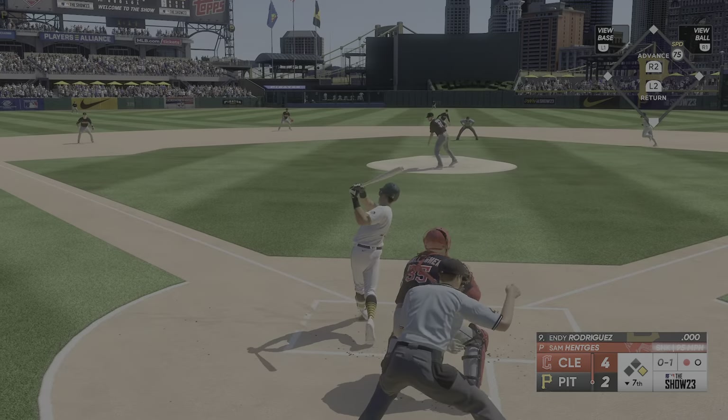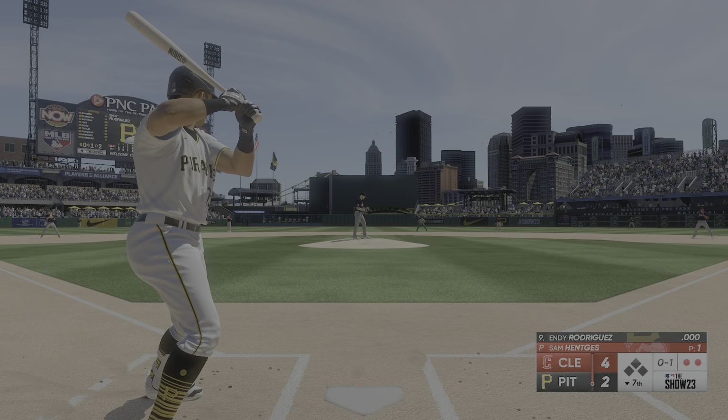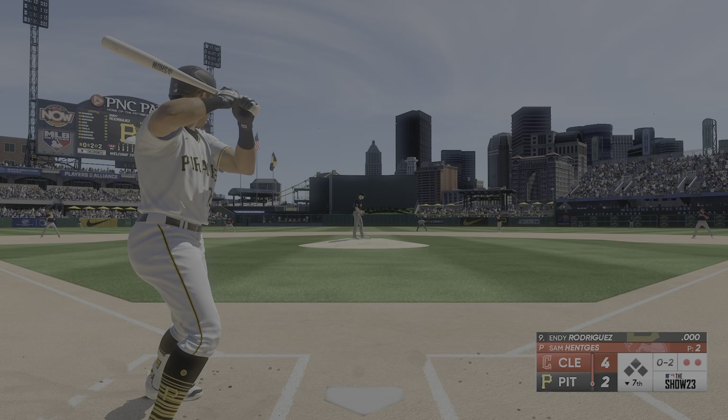And there he goes — swinging and a miss, throw to second and he's out. Well, I'm sure the skipper's not happy about that. This is a big moment in the ball game, big bat at the plate as well. If you're going to go, you've got to be a hundred percent sure you can be safe.